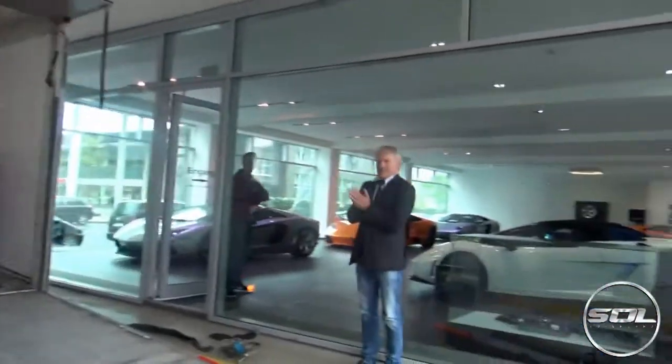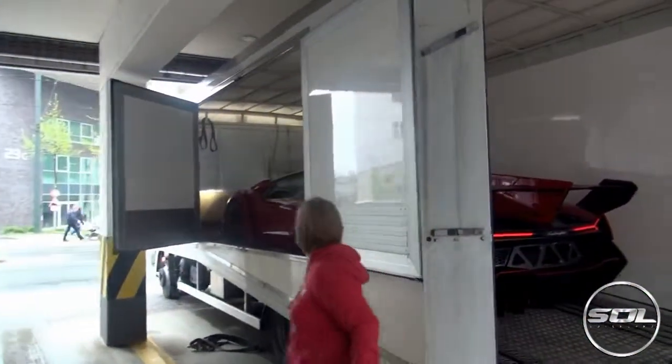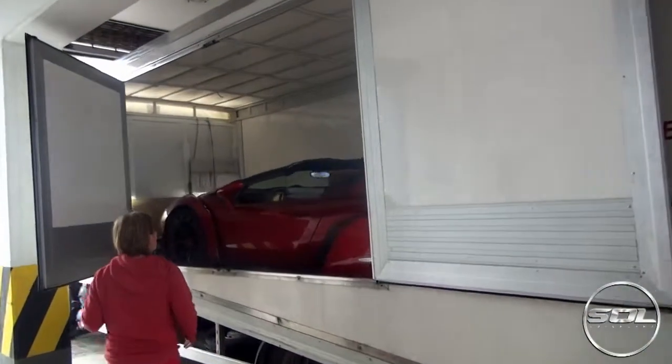And there we go. Scary. The manager of Lamborghini is now happy. And ladies and gentlemen, that is how you load a Veneno Roadster onto a truck going from Germany back to Italy.